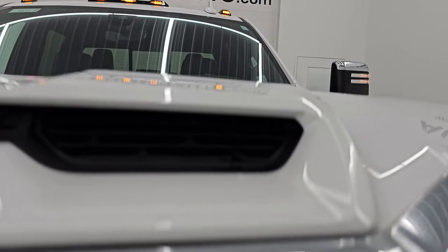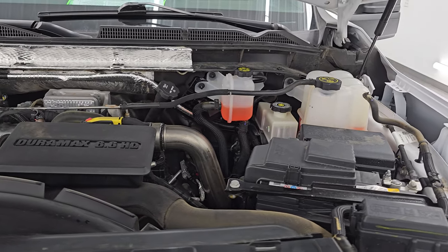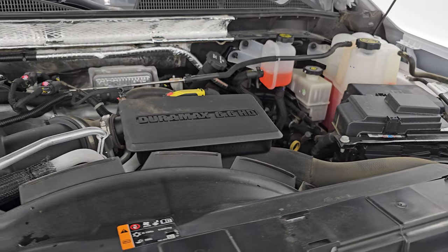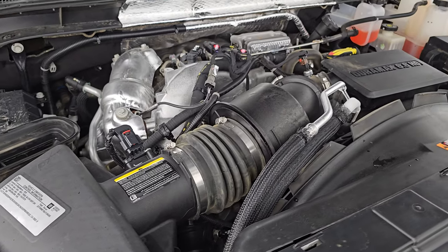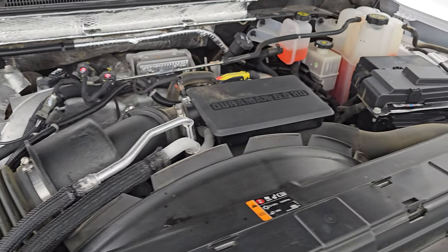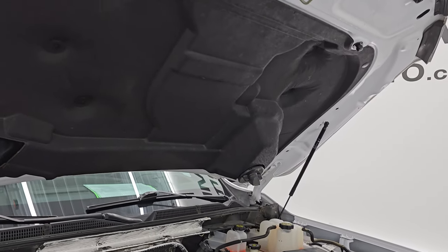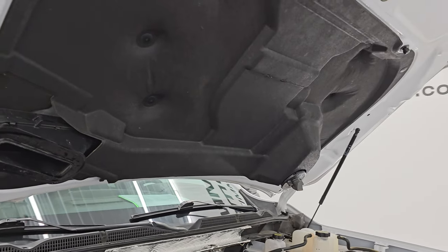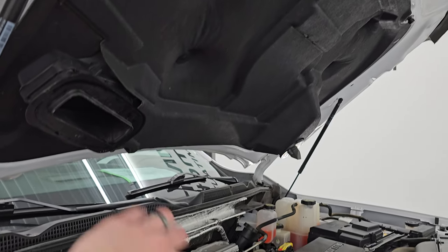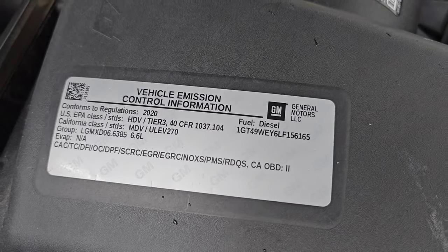Under the hood we have the 6.6 liter Duramax diesel engine. Engine bay is very clean, runs very smooth. 445 horsepower — L5P is the engine code. This truck has been fully safetied and inspected by our service shop, has a fresh oil and filter change, all the fluids have been checked and topped off, and this truck is 100% ready to go. The air comes in through the scoop in the front and goes down this tube right into the air cleaner. There is your emissions sticker. Shocks are doing a great job holding that hood up.